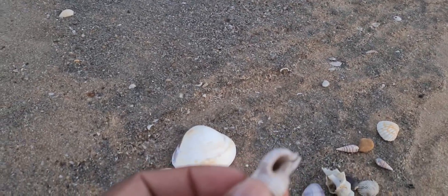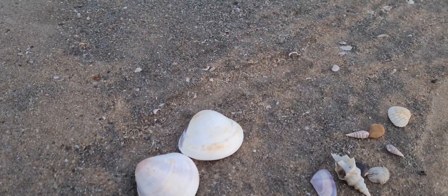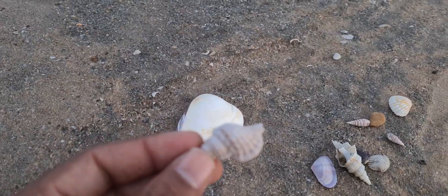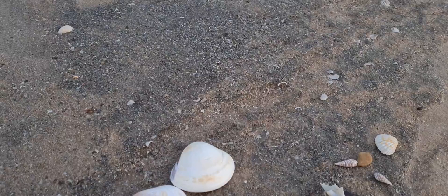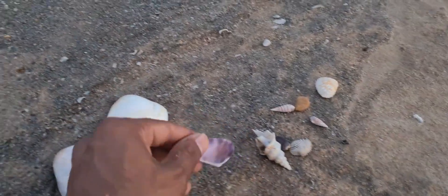There is one crab called the hermit crab. The body of the hermit crab is so soft — it needs something to protect itself from other creatures. Basically it will hide into a shell. I'll be showing it in the video so you can see how it survives inside the shell. And it changes shell to shell — once it grows bigger, it will just change to a new shell.